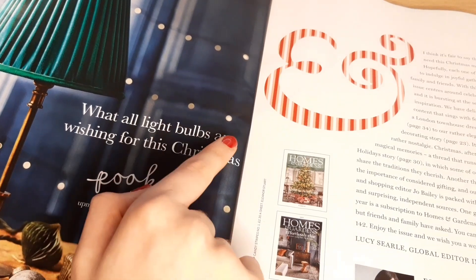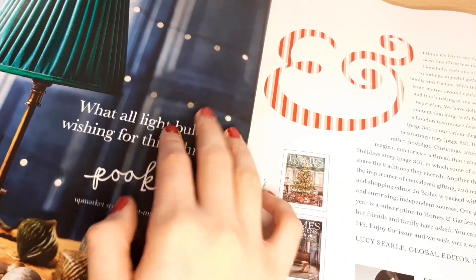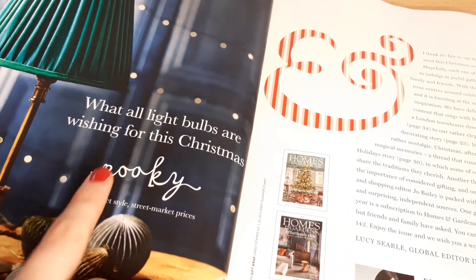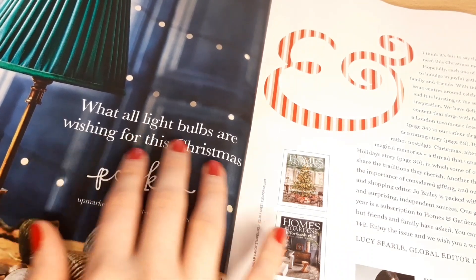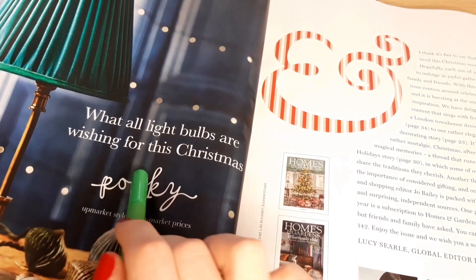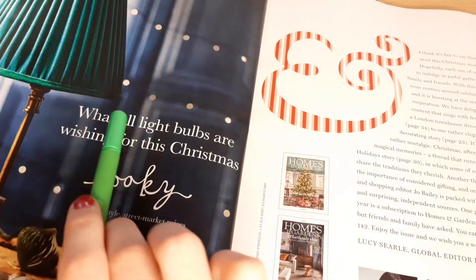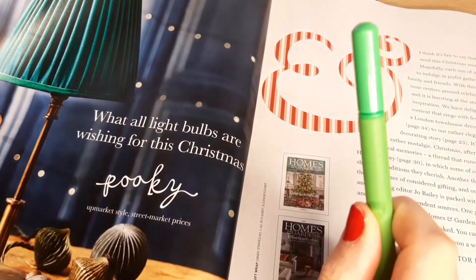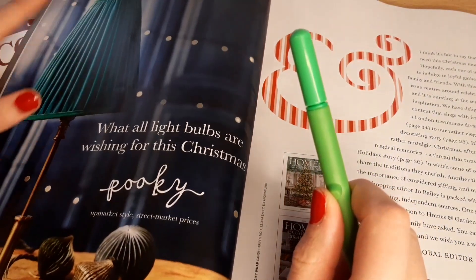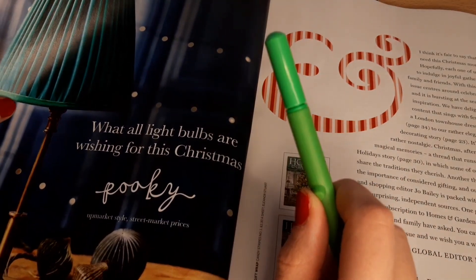There's this one here: 'What all light bulbs are wishing for this Christmas' — and I think that says In Pookie. What all light bulbs are wishing for this Christmas. I quite like the colour of that — a nice sort of dark greeny-blue colour.